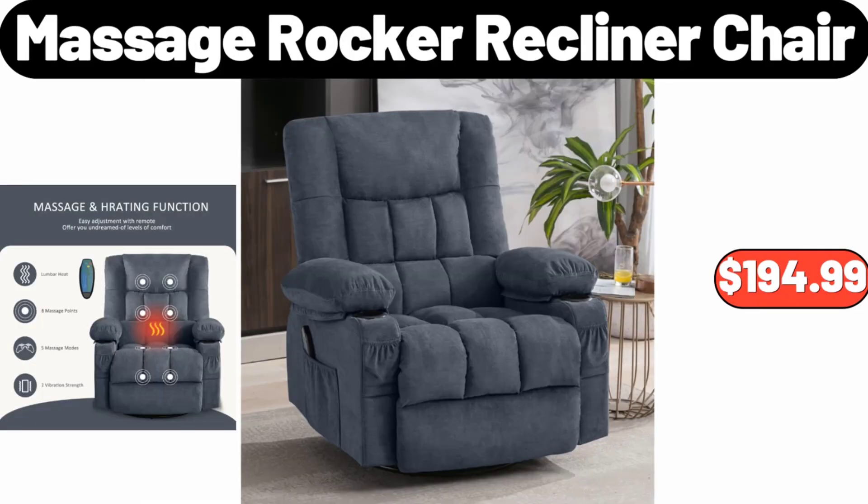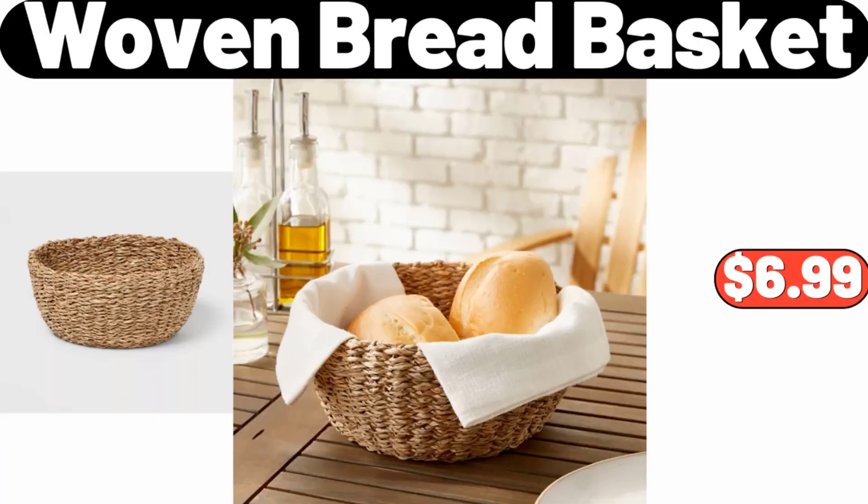Massage Rocker Recliner Chair, $194.99. Woven Bread Basket, $6.99.